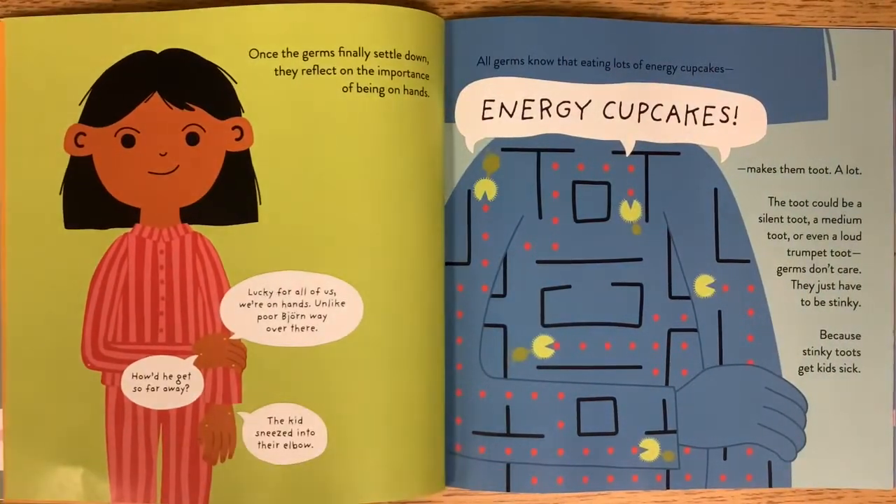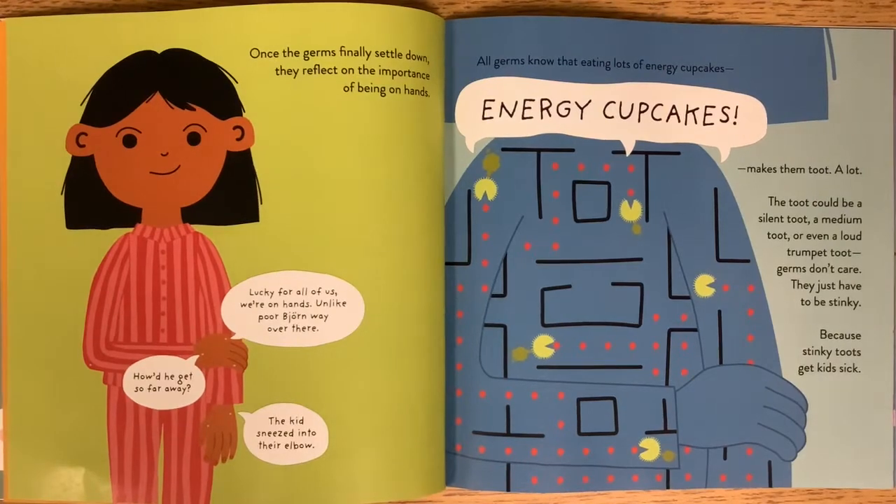Once the germs finally settle down, they reflect on the importance of being on hands. Lucky for all of us, we're on hands. Unlike poor Bjorn, way over there. How'd he get so far away? The kid sneezed into their elbow. All germs know that eating lots of energy cupcakes makes them toot.